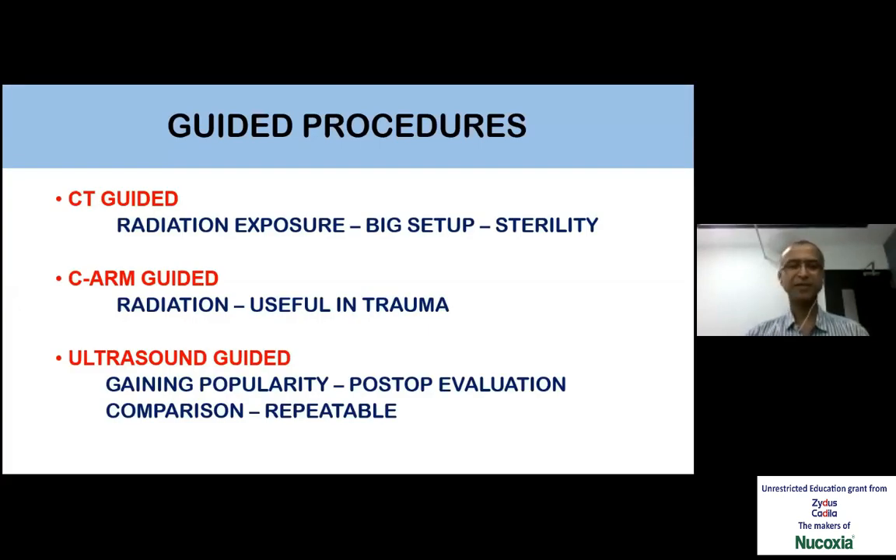Guided procedures can be easily classified into three: CT-guided, CM-guided, and ultrasound-guided. CT-guided procedure is limited to some tumors and there is a risk of radiation exposure — it cannot be used on a regular basis. As trauma surgeons, we have been using CM, which has helped us in reducing skin exposure and moving on to minimally invasive techniques. Similarly, ultrasound-guided procedures are gaining in popularity for many reasons.